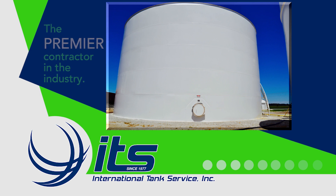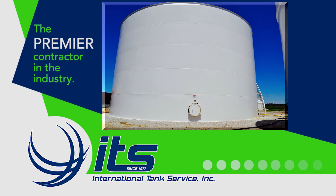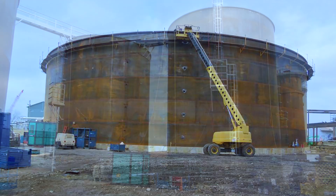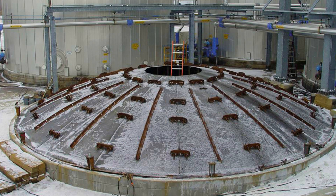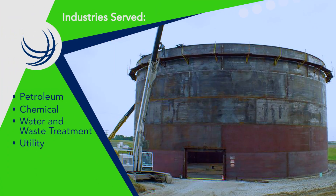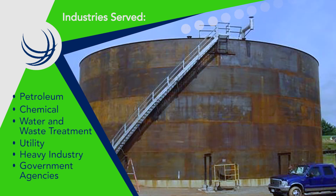International Tank Service, the premier contractor in the storage tank industry. Since 1977, International Tank has provided full tank services to industries such as petroleum, chemical, water and waste treatment, utility, heavy industry, and government agencies.